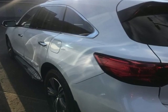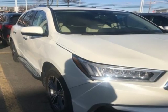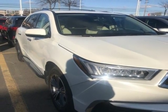Car and Driver notes it seems Acura has taken one of our favorite luxury SUVs and made it incrementally better. Luxury, performance, Acura. Stop in for a test drive and make it yours today.